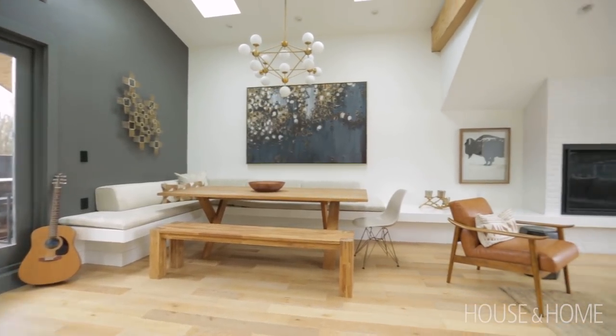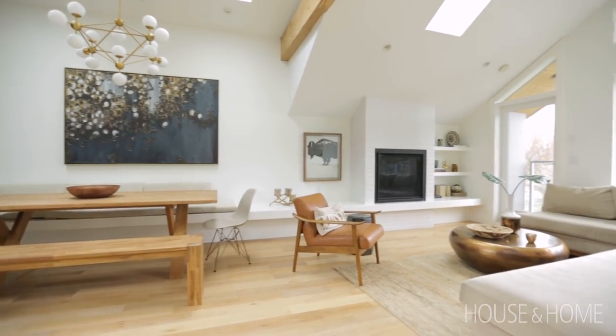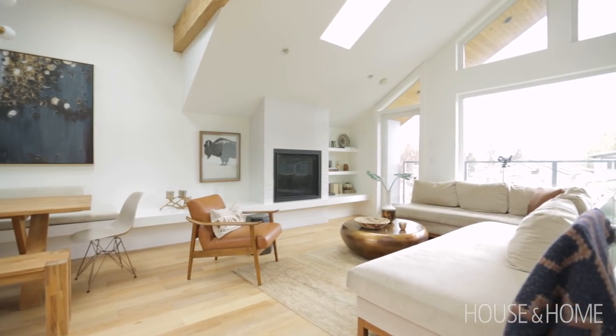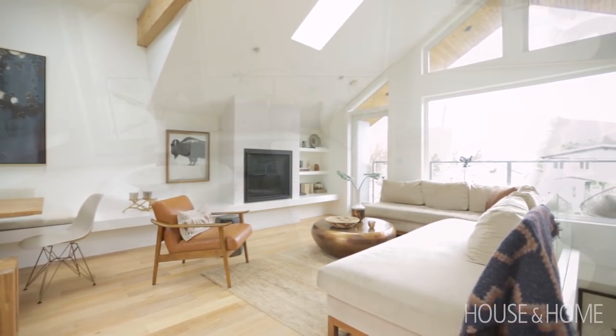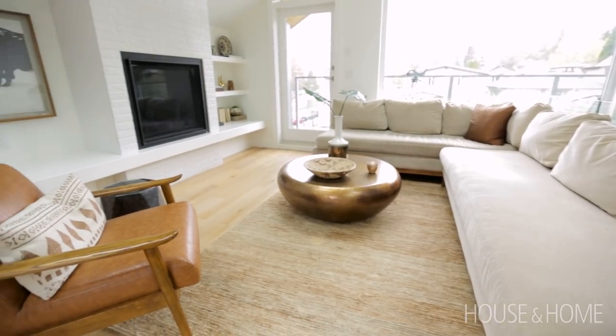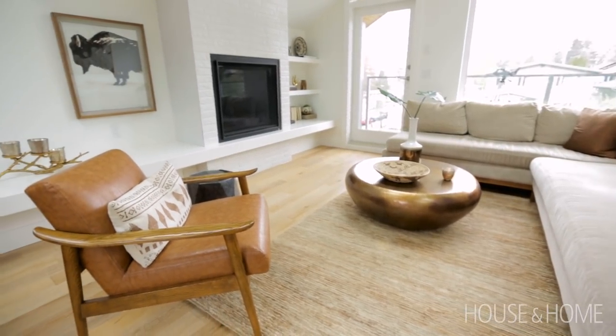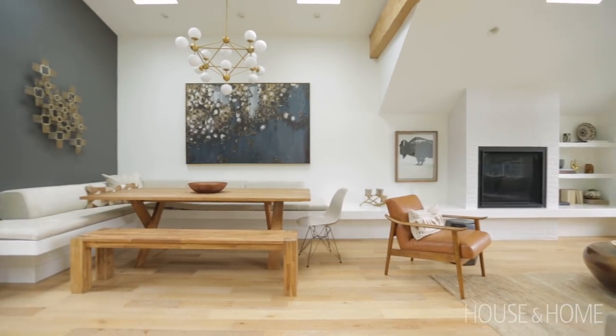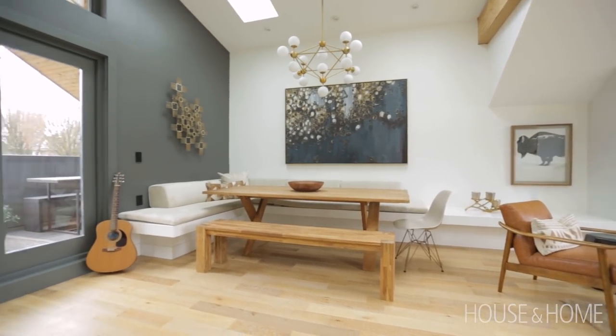One of my favourite things in the home is the fireplace that has a linear sort of bench that wraps around and creates a banquette into the dining room. When I was talking to the millwork guy he didn't quite understand what I was describing, and then at the end it was like wow — he kind of got it. It keeps it looking larger and also allows for extra seating and creates a surface for decor.